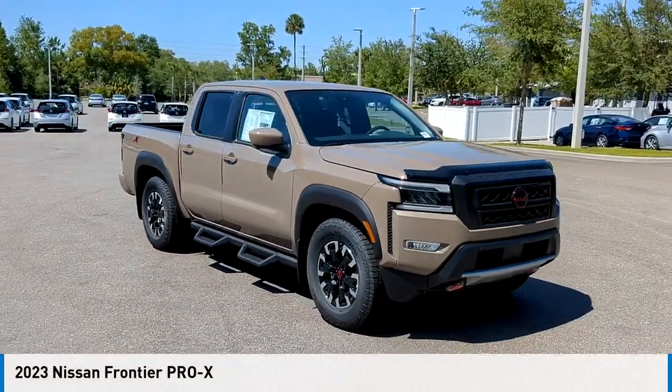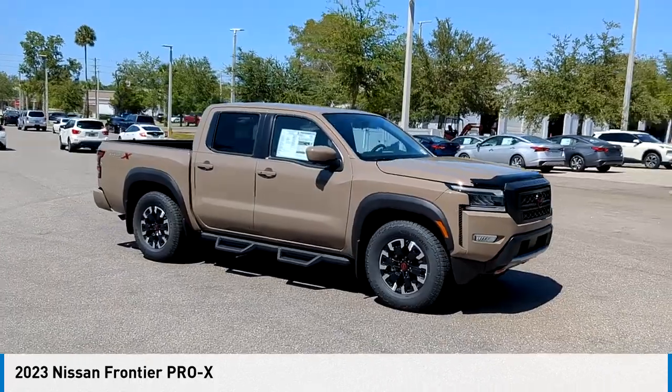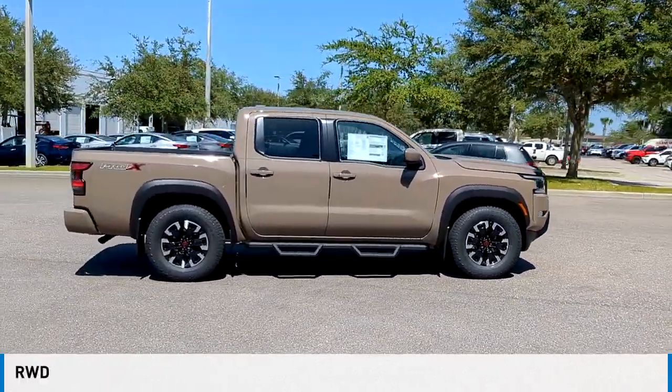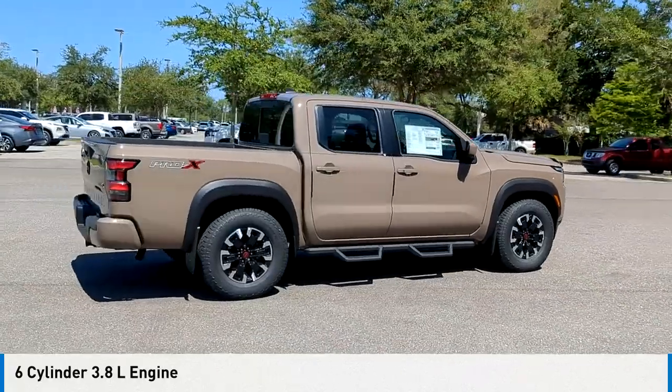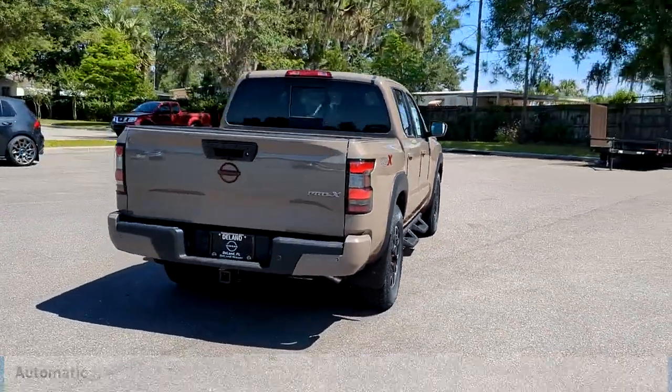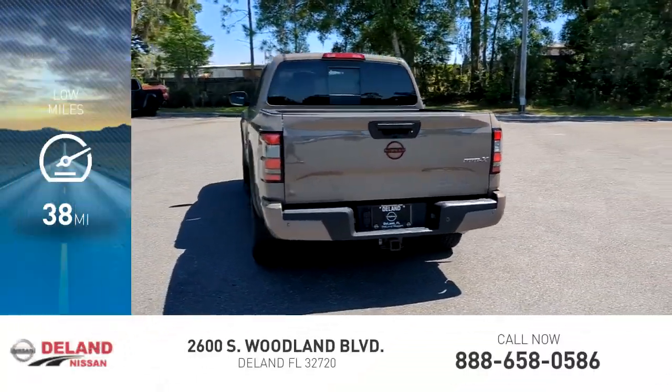Looking for the right vehicle? Check out the 2023 Frontier. This vehicle is powered by a rear wheel drive, six cylinder, 3.8 liter engine and comes with an automatic transmission. This vehicle has less than 100 miles.